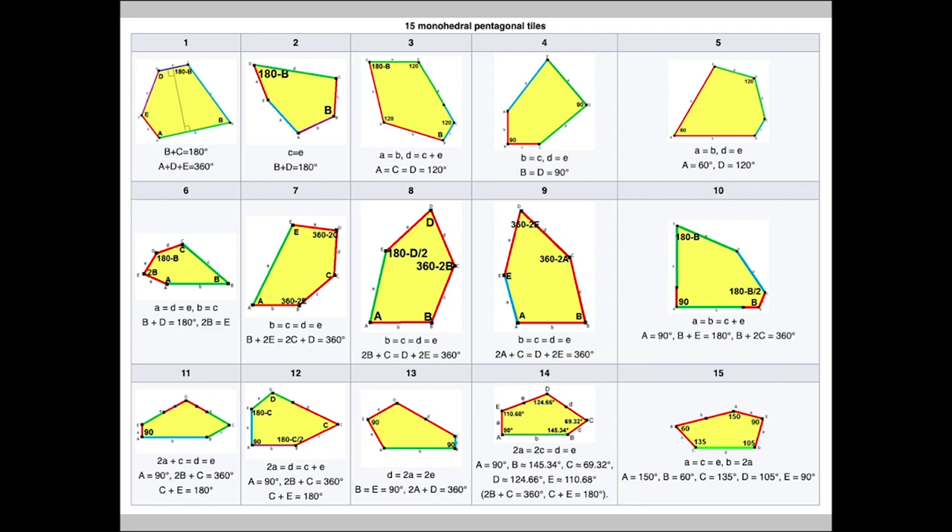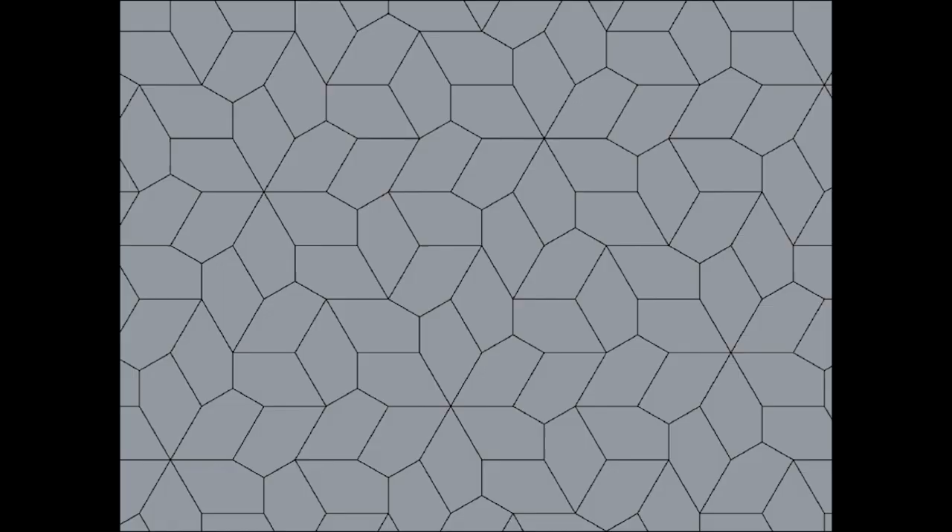In the history of mathematics, only 15 different types of pentagons have been identified that can tessellate with themselves. Four of these were discovered in the 70s by an amateur mathematician named Marjorie Rice, who I could easily devote a whole slideshow to. She was a mother of five with no formal education past high school, and she was in her 50s before she started working on the problem.